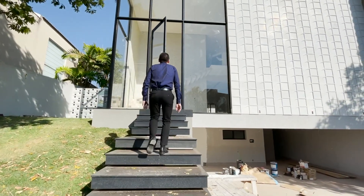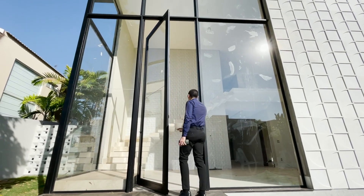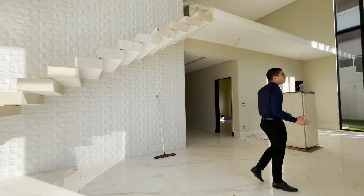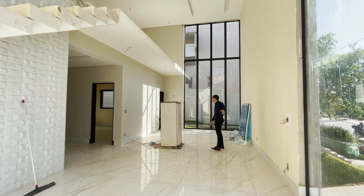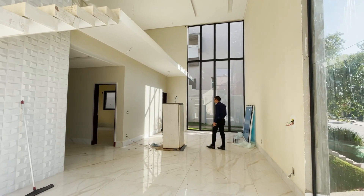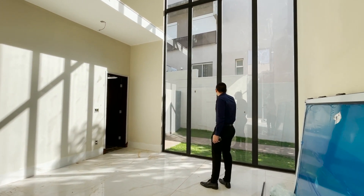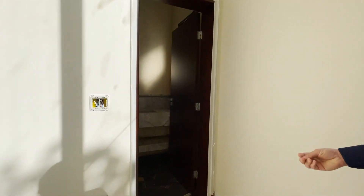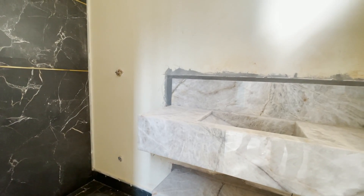Olha só os revestimentos — porta pivotante em vidro, muito bonita. Chegamos aqui nesse living com pé direito duplo. Olha o tamanho desse living! Essas grandes aberturas em vidro tanto na fachada quanto na lateral deixam o living muito bem iluminado e ventilado. Aqui temos a vista de todo o jardim lateral. No lavabo, cuba esculpida na bancada — uma pedra translúcida, então você coloca iluminação na parte de baixo e ela fica num tom muito bonito.